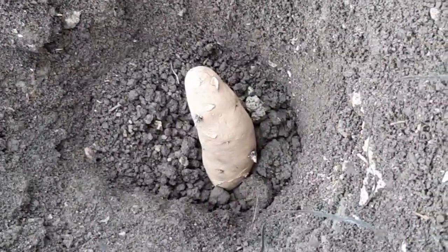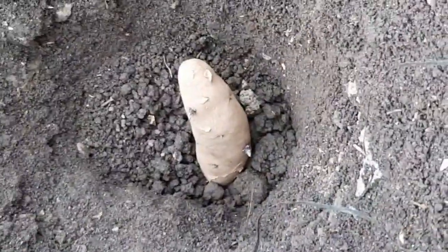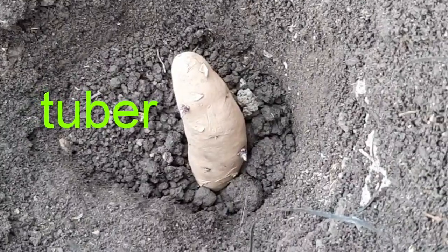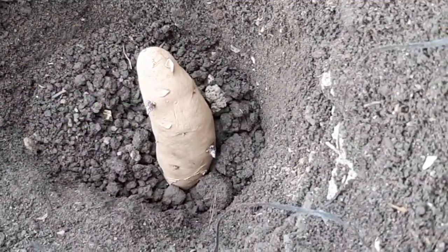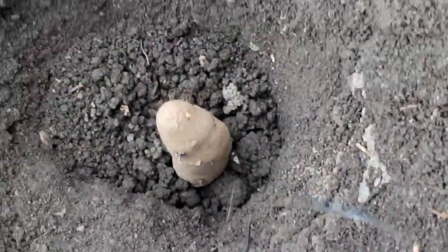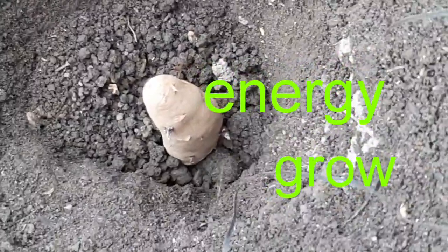I must apologise — I forgot to explain that potatoes aren't bulbs, they're actually tubers. Slightly different name, but in a similar way they've got all the food stored in here — lots of energy for them to grow. And very importantly, don't just leave them like that. Make sure you cover them with the soil; they don't want to be in the sunlight.